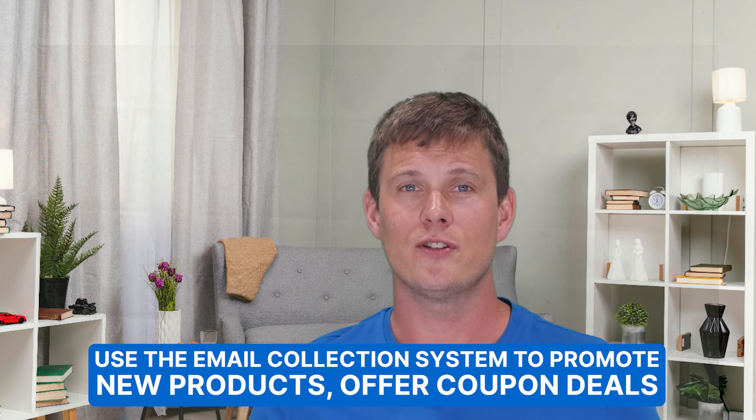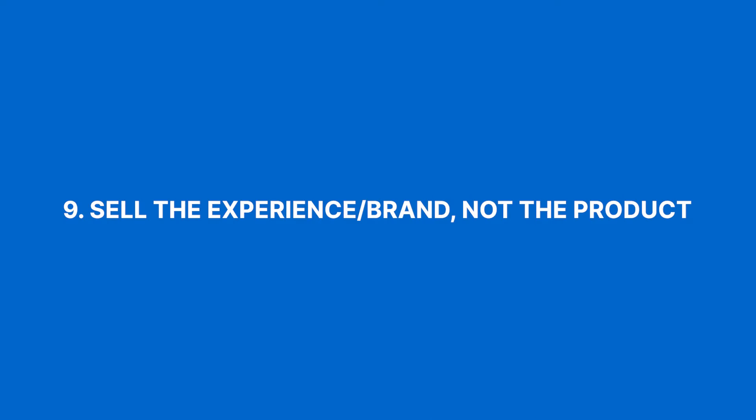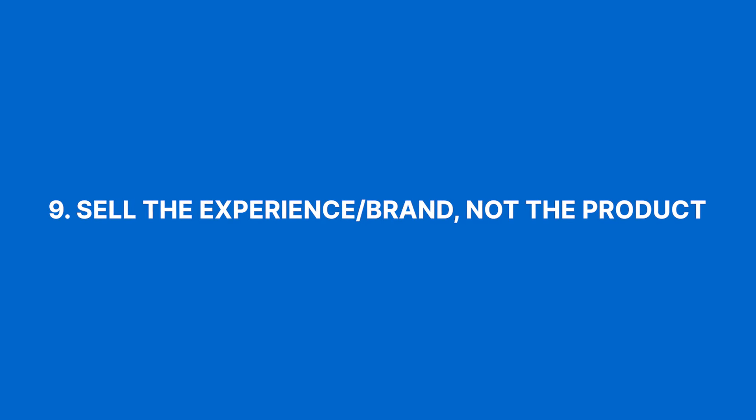Use your email collection system to promote new products, offer coupon deals, and segment your audiences for future niche marketing. Number nine on our list is sell the experience or the brand, not the product. It's not just about the product — it's the entire brand experience you have already built through your blogging background.